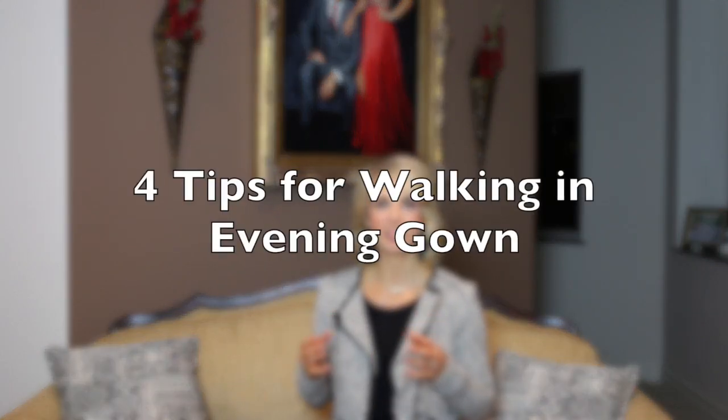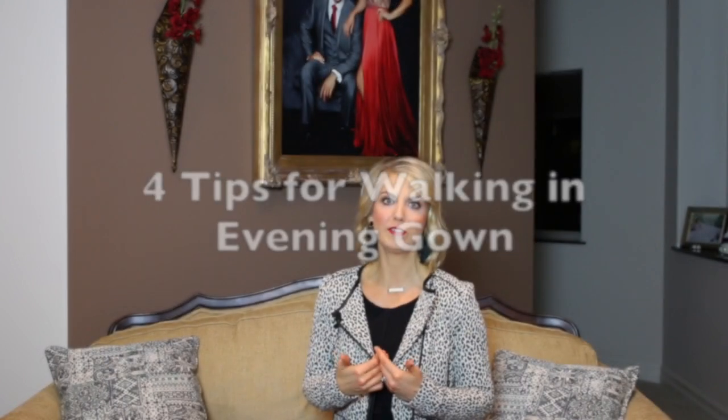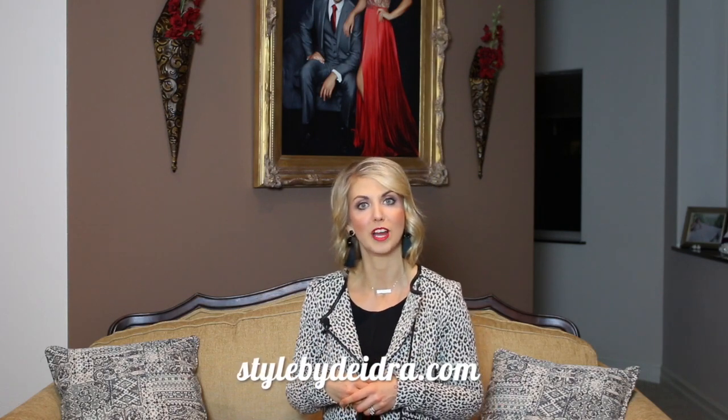Hello and welcome back to another tutorial here with Pageant Planet. My name is Deidre Murphy, I'm a personal fashion stylist, owner of Style by Deidre, and contributor here on Pageant Planet. Today I'm going to give you four tips for walking during evening gown and some specific action steps that you can take during your next onstage competition or even your next practice session.